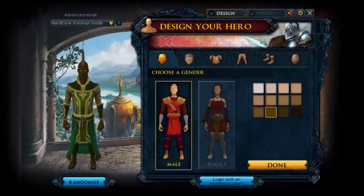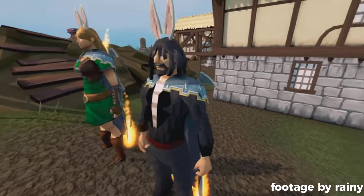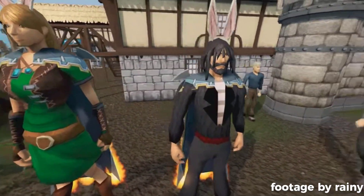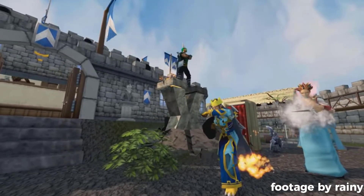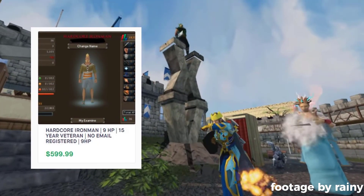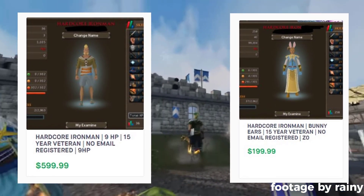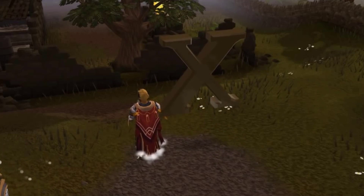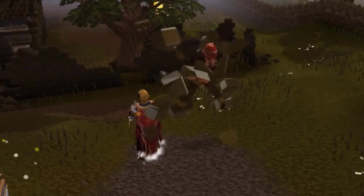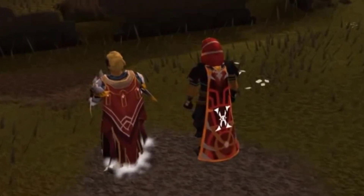So these Iron Men with veteran capes are people who created accounts way back then but never went past the character creation screen. After the new game mode was released and they logged in, they could still set the account to be an Iron Man. A few of you noticed this on the black market that I showed in my last video. But they do have a perceived value, and there they are. One interesting thing here is that these are actually fleeting — once we hit the 10-year mark from 2014, a whole bunch of new Iron Man accounts will gain access to these capes. So unless they make a new 20-year or 25-year veteran cape, these will lose their novelty.